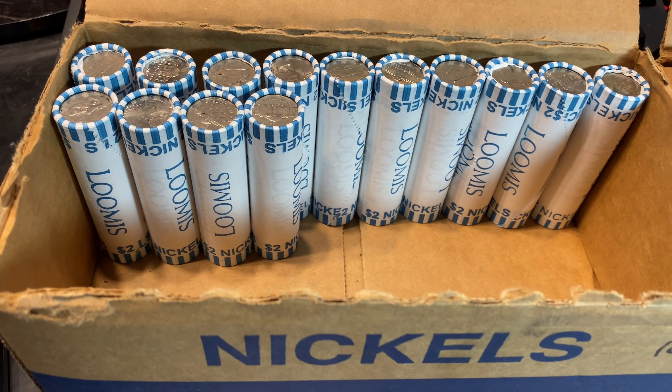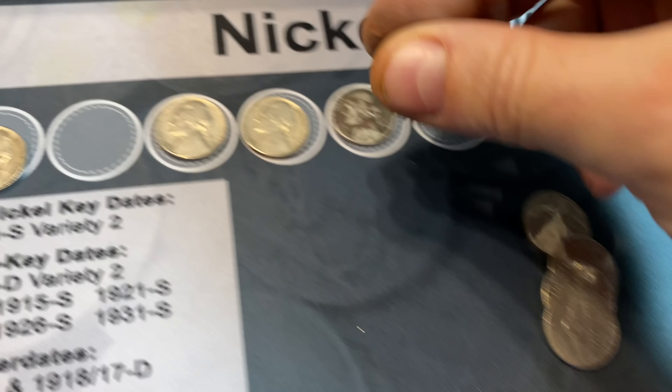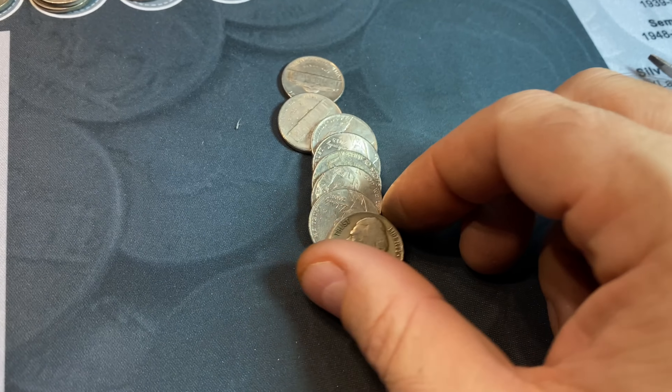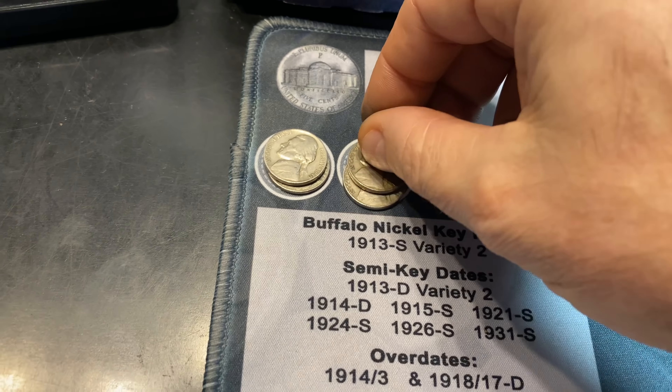Roll number 36, got another 1947 nickel — and again from Philadelphia. Roll number 46, another 1941 Denver.